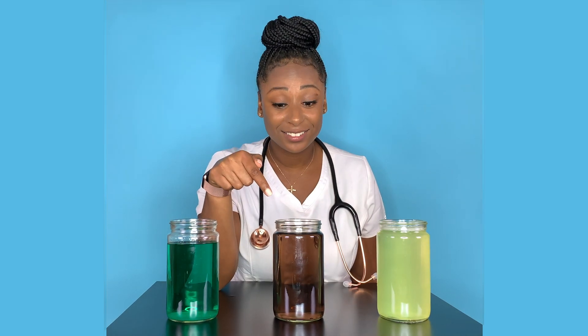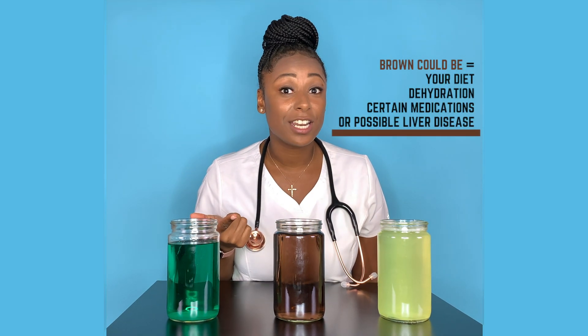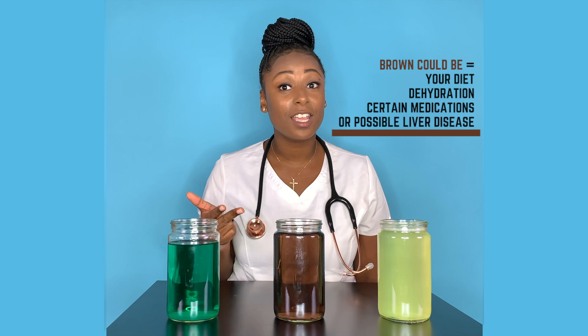This brown color — it looks gross, right? This could be because of your diet, dehydration, certain medications that you're taking, or it may be a sign of liver disease, so definitely watch out for this one.